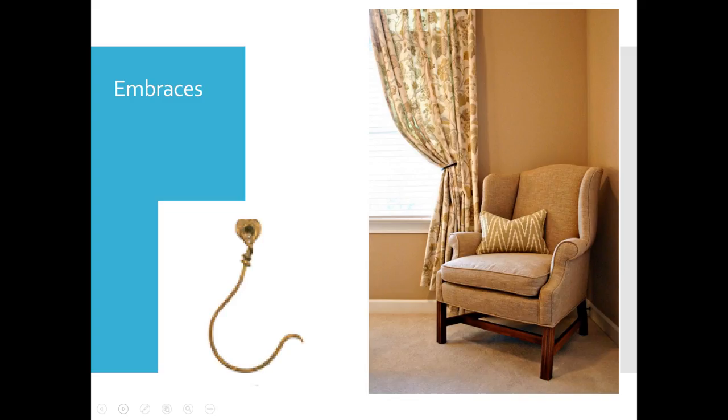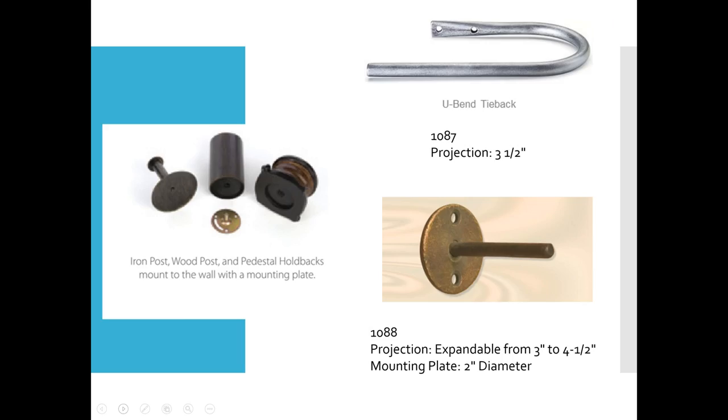As with medallions, you can get posts in iron and wood, a pedestal holdback, or a U-bend tieback. The U-bend tieback's projection is three and a half inches. To order a different projection, you'd need a custom order with an upcharge. The expandable post projection for your tieback goes from three to four and a half inches, and anything over that would be custom.